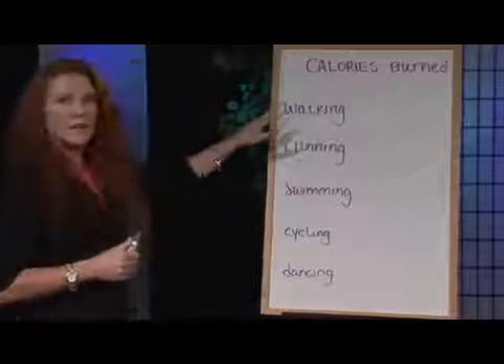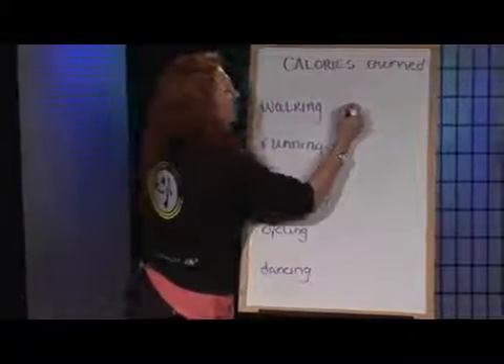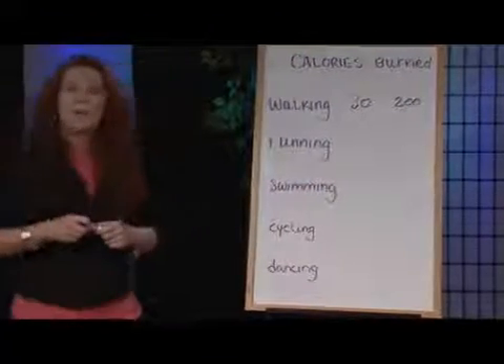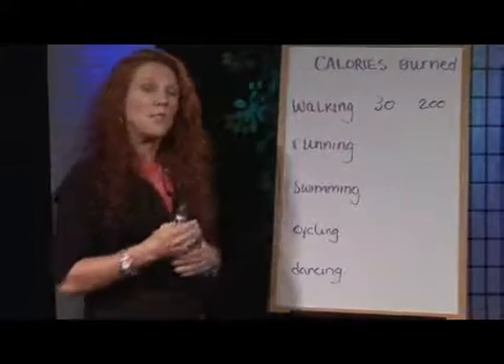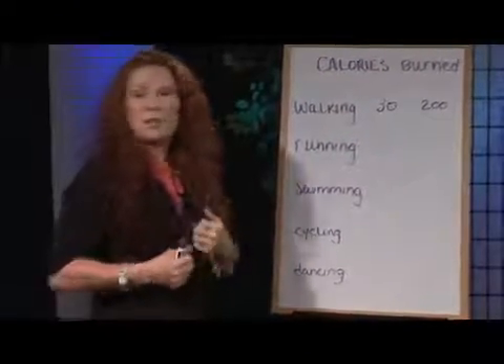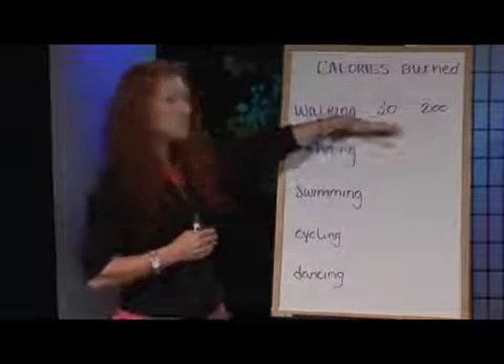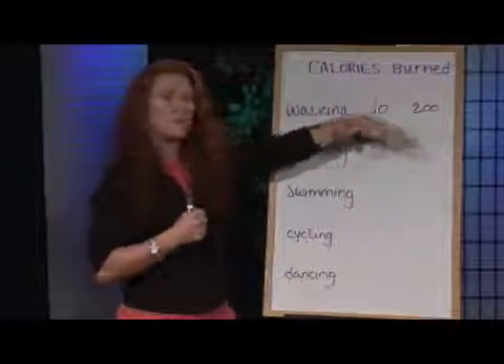Let's start with walking. If we take into consideration about 30 minutes, you're looking at burning about 200 calories. Now it might not seem like much, but you can always advance that to a higher number. As you get more fit and start building up your stamina, you can incorporate hand weights and different things that will raise this number. For the beginner walking at a nice brisk speed, that would be realistic.